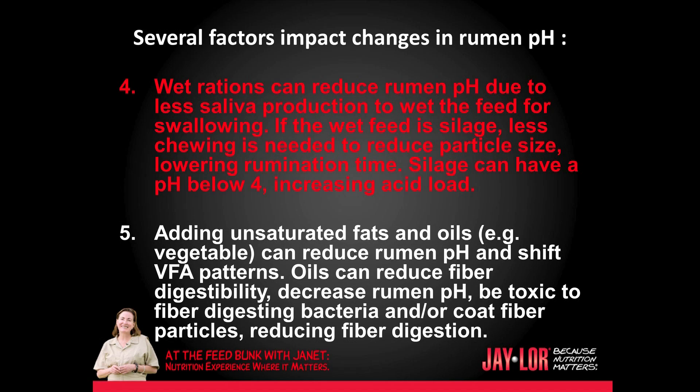Four: wet rations can reduce rumen pH due to less saliva production needed to wet the feed for swallowing. If the wet feed is silage, less chewing is needed to reduce particle size, lowering rumination time. Silage can have a pH below 4, increasing the acid load. Five: adding unsaturated fats and oils — for example, vegetable oil — can reduce rumen pH and shift volatile fatty acid patterns. Oils can reduce fiber digestibility, decrease rumen pH, be toxic to fiber-digesting bacteria, and/or coat fiber particles, reducing fiber digestion.